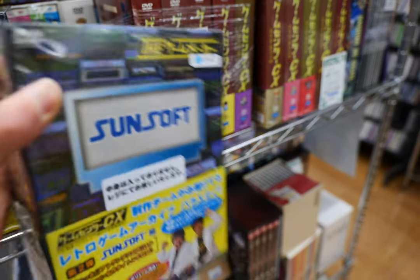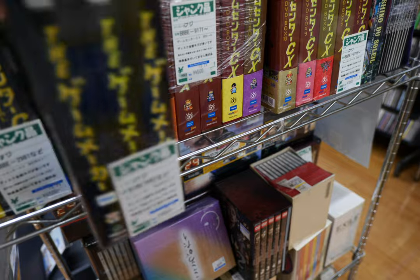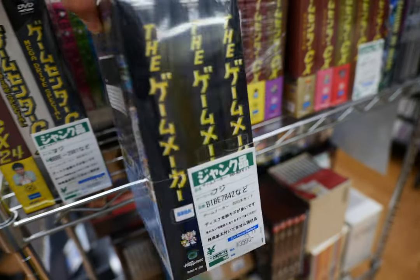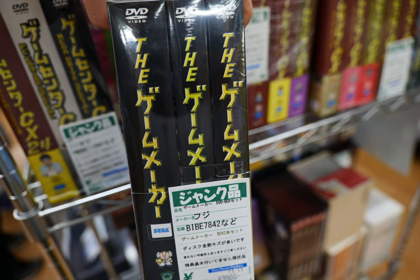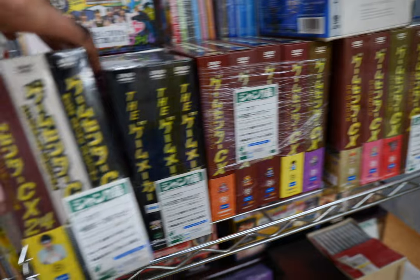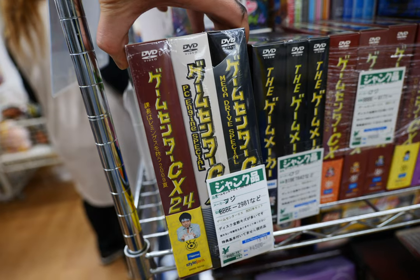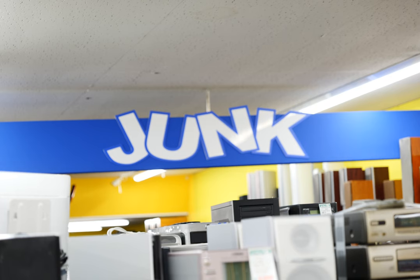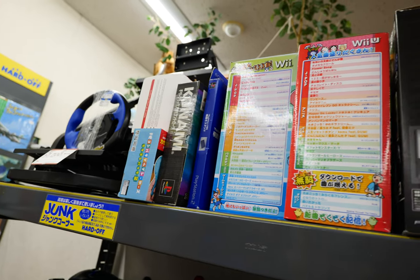There are some DVDs listing Mega Drive and all sorts of other game-related content, and Famicom. I wonder if there's some valuable information on these DVDs — 4,500 yen, so not too cheap. But let's go into the junk section now.